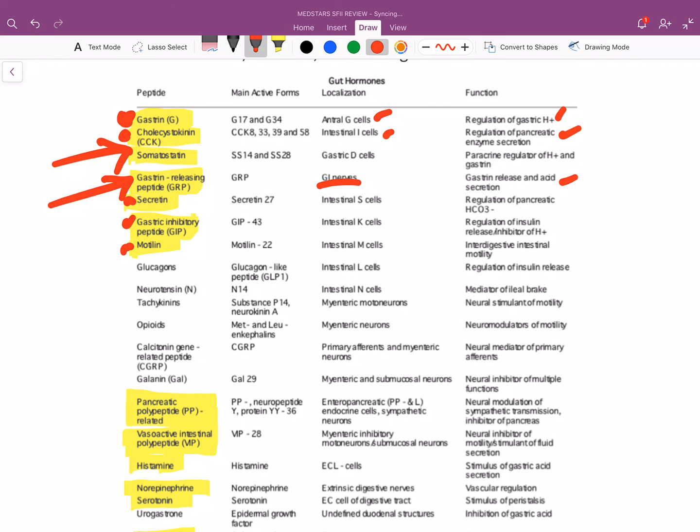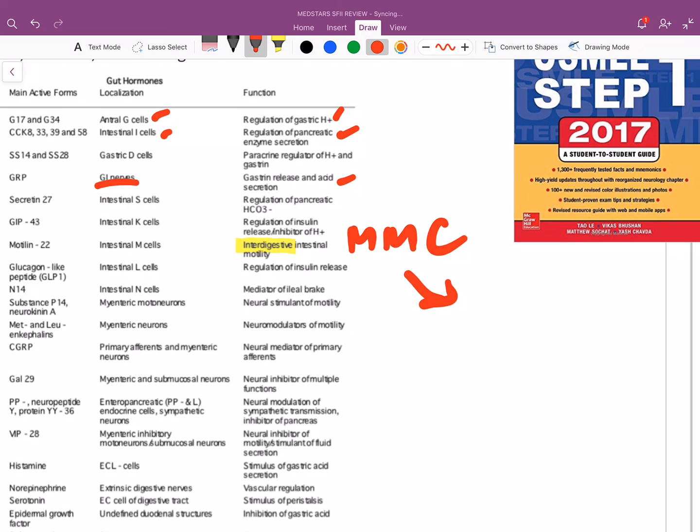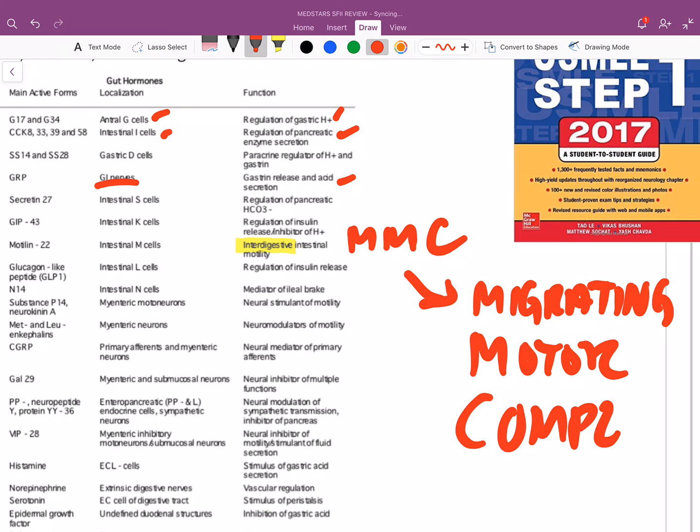All you need to know about motilin is that it's interdigestive — meaning when you're not eating, your GI tract cleanses itself. Those little bits of feces, dead bacteria, whatever's left over — in between meals, motilin is the guy in charge. Motilin is in charge of what they call the MMC — migrating motor complex. When you're not eating, it's basically cleaning out your GI system.